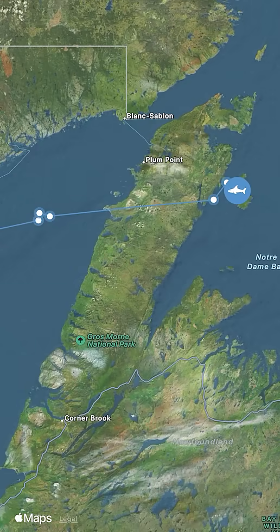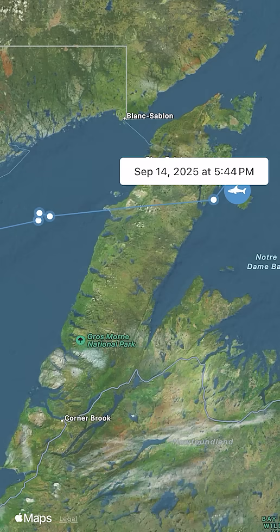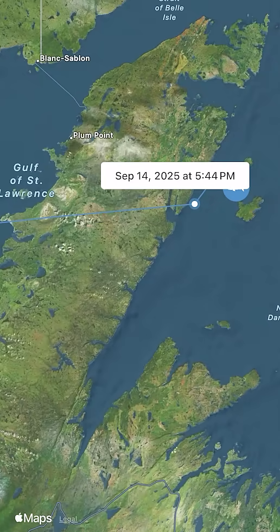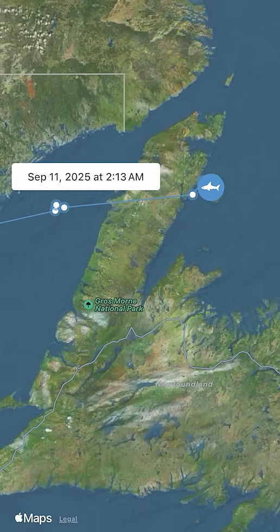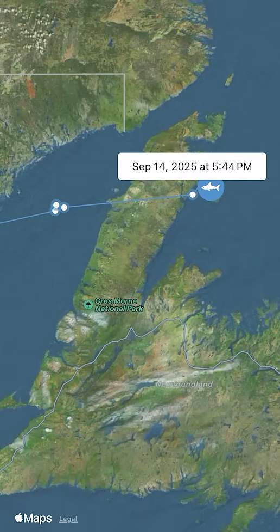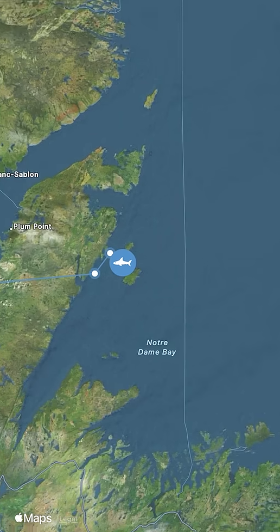Sometimes you might notice a track line that looks like it cuts straight across land. If a shark is close to shore near a peninsula, for example, we may get two pings separated by both time and space. The tracker connects those points with a straight line, even if that line happens to cross land.